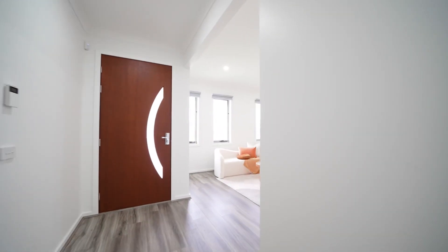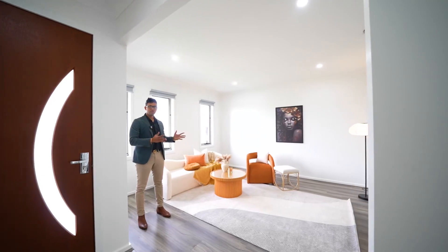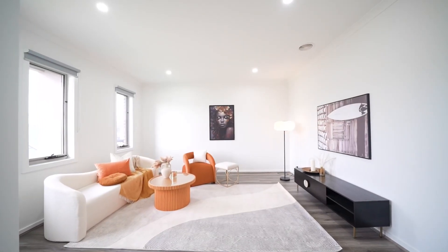This house has got two living areas. This is the first living space — a good-sized living space — and we also got a second living area in the back.